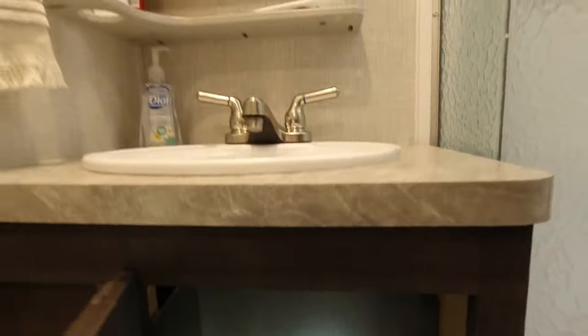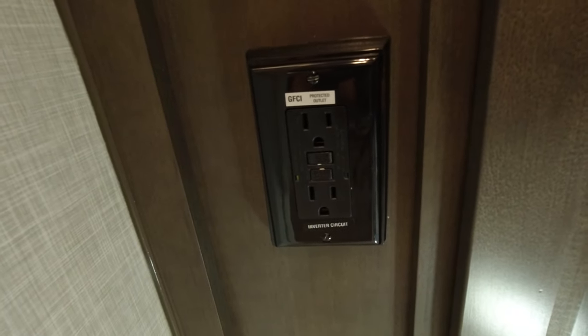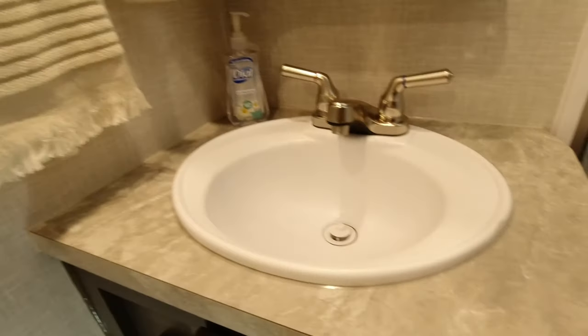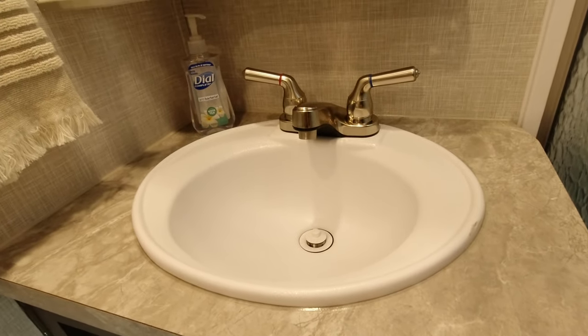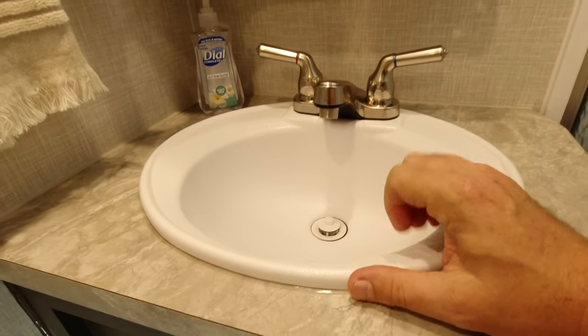I'm a big guy and I have some room in here, but if you're more than 250 or 275 pounds it's going to be a tight fit. The storage cabinet is maybe six to eight inches deep — it could stand for some shelving but they used cheap backer board. There's another inverter circuit outlet here and a GFCI-protected outlet, plus a heat vent.